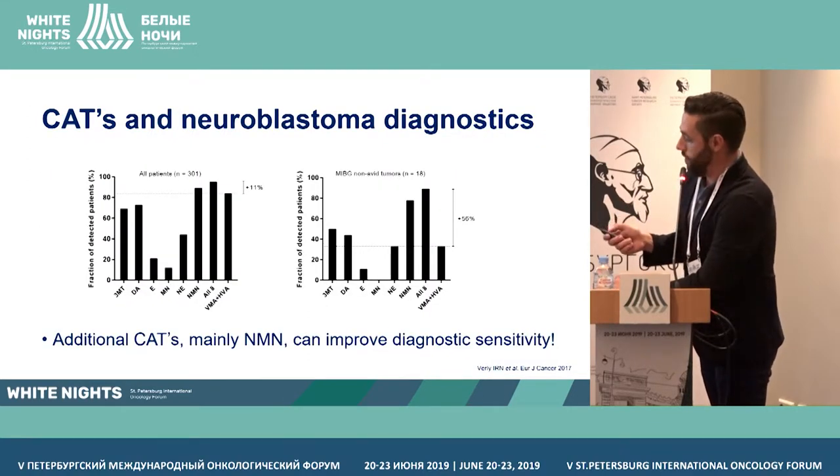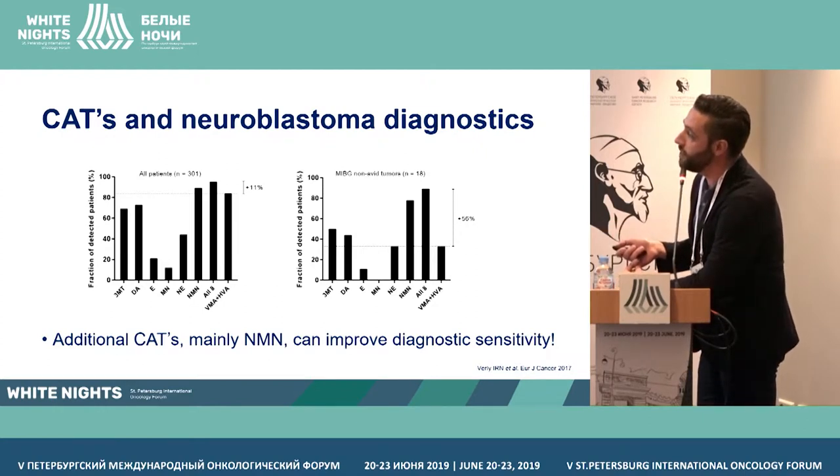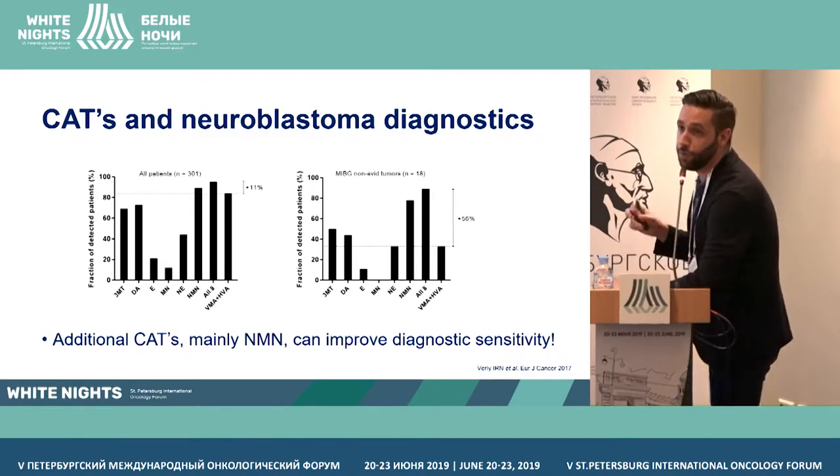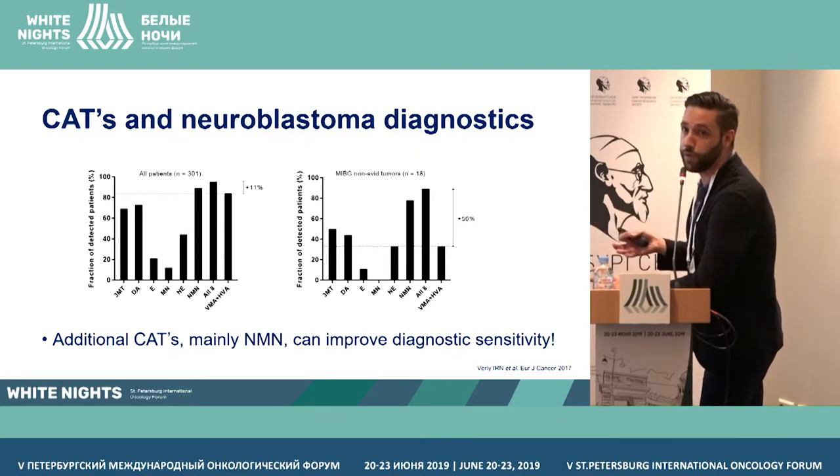If you look at the graph on the left side, you see the diagnostic sensitivity of every metabolite, including the combination of HVA and VMA, which in our cohort was 84%. As you can see, normetanephrine as a single marker is already more sensitive. And when you combine normetanephrine with other markers, for example 3MT, you get a sensitivity of 92%, and the whole panel gives us a sensitivity of 95% — an improvement of 11% compared to the classical markers.